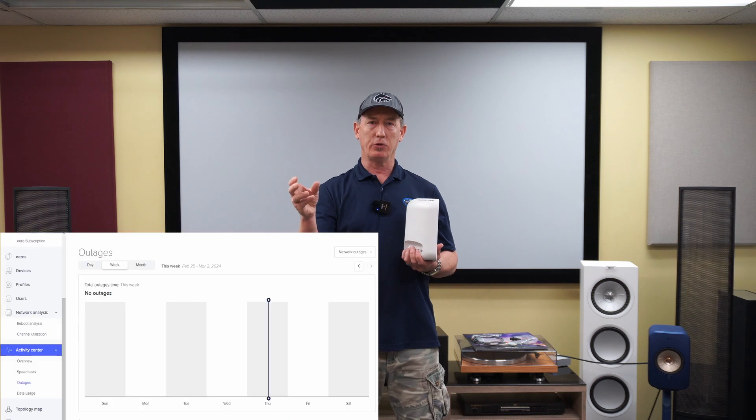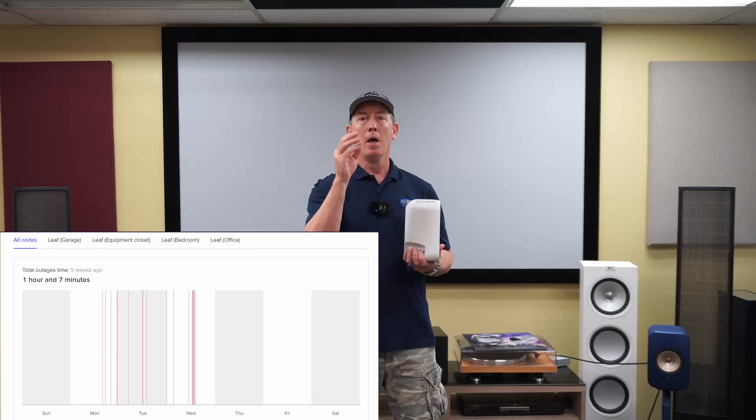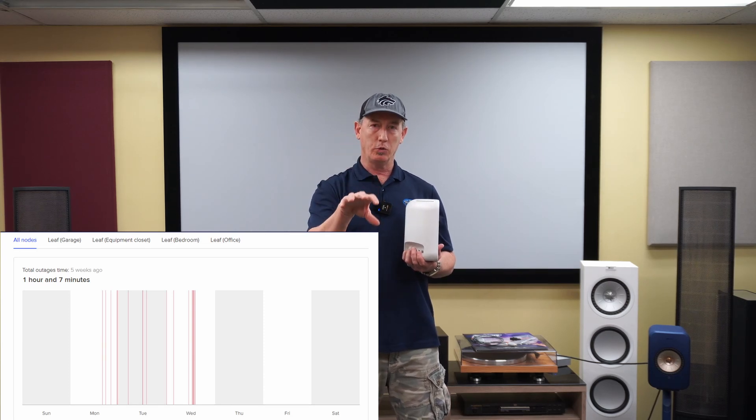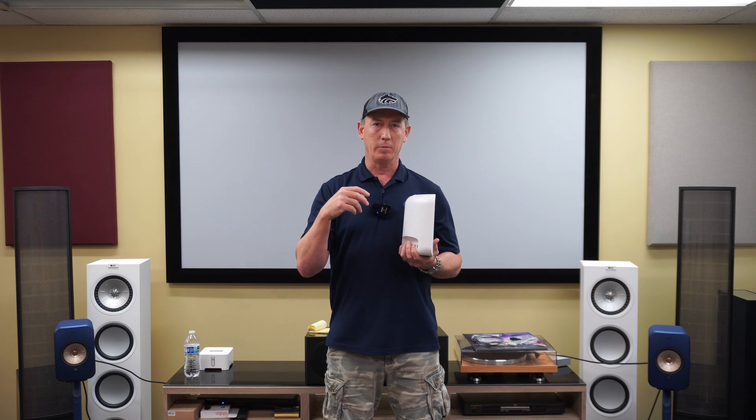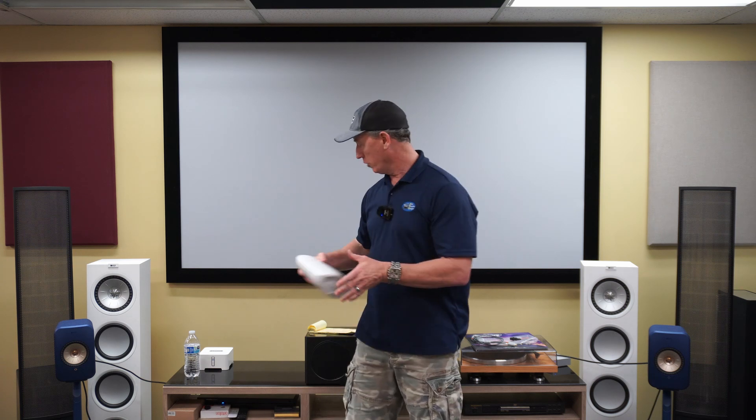As an example, we got a call a couple weeks ago — a client's Zoom call wasn't working. We went into the app and saw that day there were about 20 outages. We could see it wasn't a network outage from the provider like Cox or Spectrum, but from the node itself. So we knew either that unit was bad or the cable going to it was bad. We swapped a new Eero in, things were great — the Eero was four-plus years old. We monitored over the following weeks and haven't seen any drops. That kind of insight is invaluable; with other Wi-Fi solutions you don't have that capability.